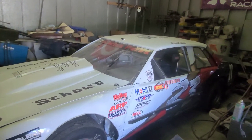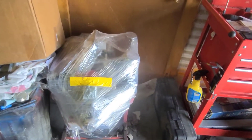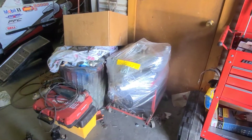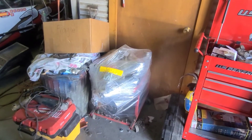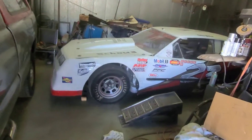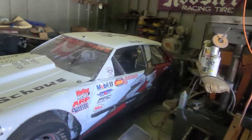Once they get the rules finalized, we'll decide which direction we're going. We were going to put the 604 in the other car and use it as a touring car, but after researching a lot of tracks, not many allow the 604 because of the aluminum heads. So I've listed that motor up for sale — it's a brand new motor with only four nights on it. We're going to sell it, buy another 602 like what's already in the car, and put the 602 in it.